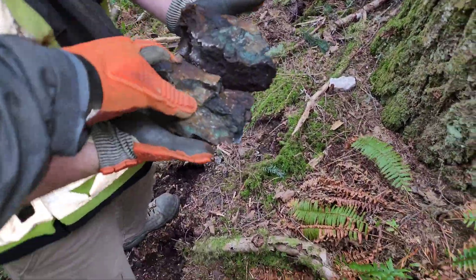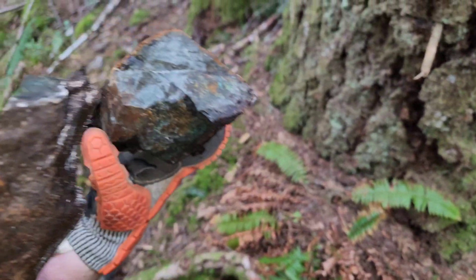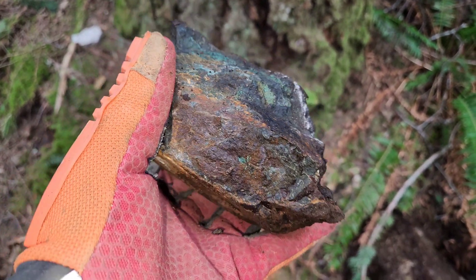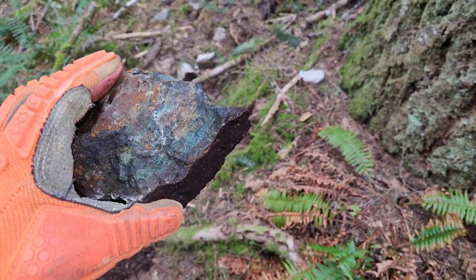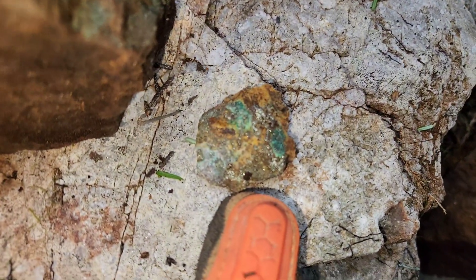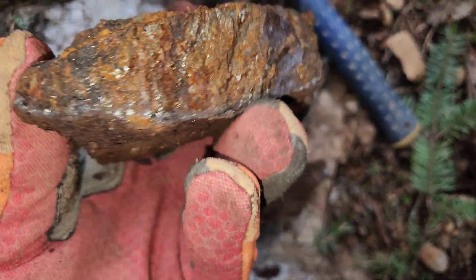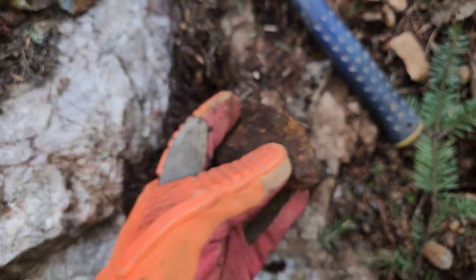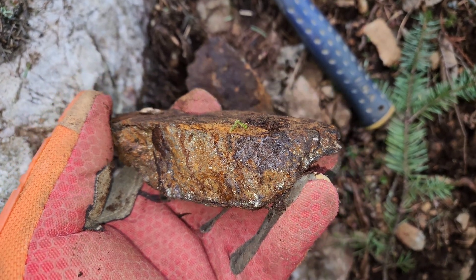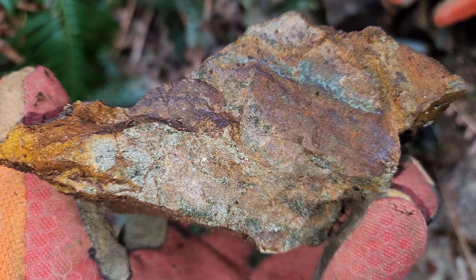A few samples. Another sample here — the chalcopyrite. Here's a couple more. Some more samples here that we've pulled off bedrock. Chalcopyrite.